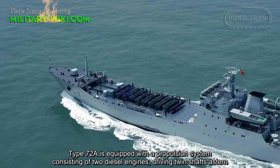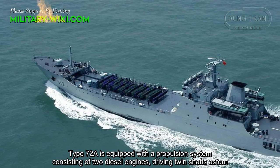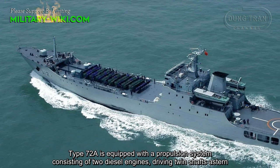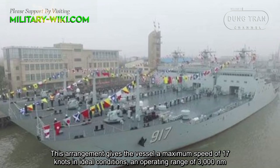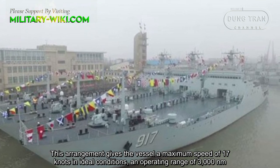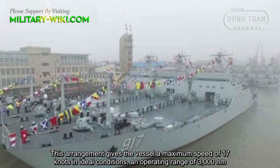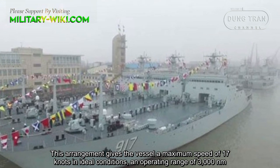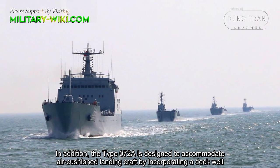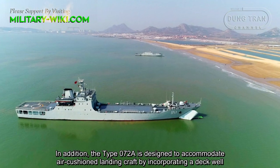The Type 072A is equipped with a propulsion system consisting of two diesel engines driving twin shafts at the stern. This arrangement gives the vessel a maximum speed of 17 knots in ideal conditions and an operating range of 3,000 nautical miles. In addition, the Type 072A is designed to accommodate air-cushion landing craft by incorporating a deck well.